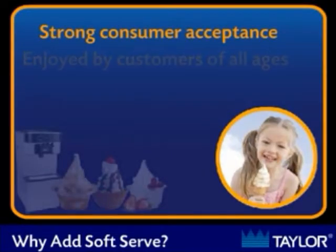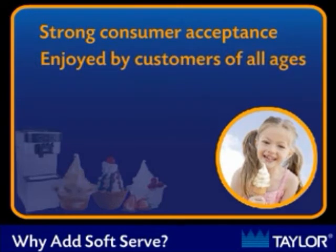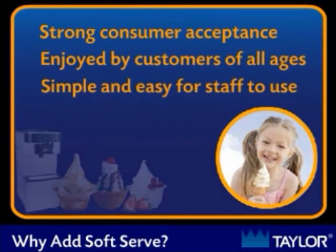Frozen desserts have strong consumer acceptance, are enjoyed by consumers of all ages, are simple to operate, easy for staff to use, and can be easily added to virtually any business.